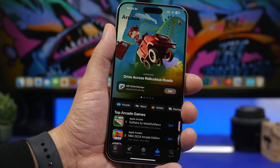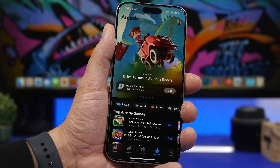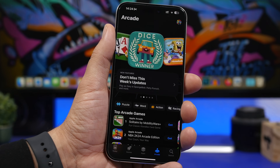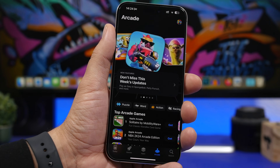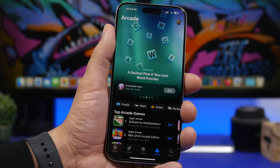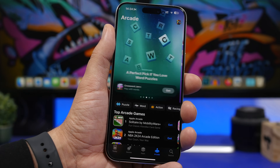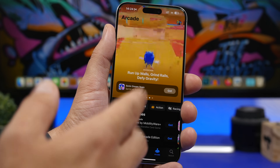Game Mode is an iPhone mode that works only on the iPhone 15 Pro series. It prioritizes hardware resources for games, allowing them to run more smoothly. Apple also claims this mode will reduce Bluetooth latency, which is great news for gamers using AirPods or controllers to play games on their iPhone.